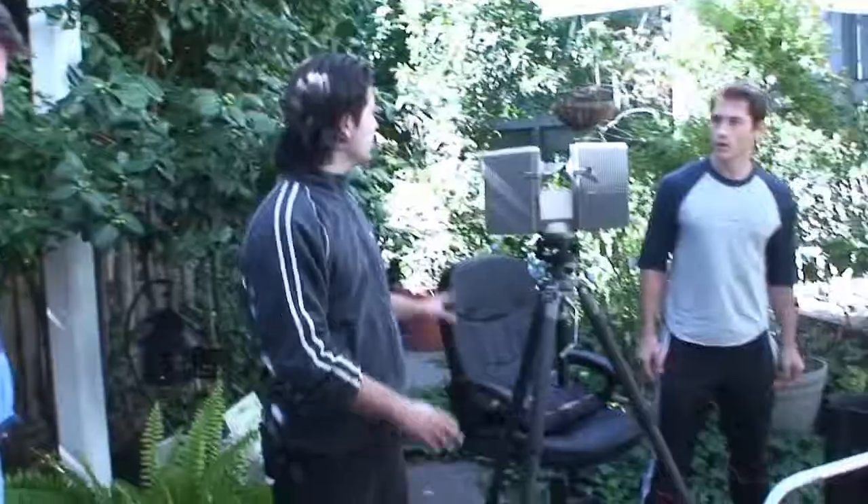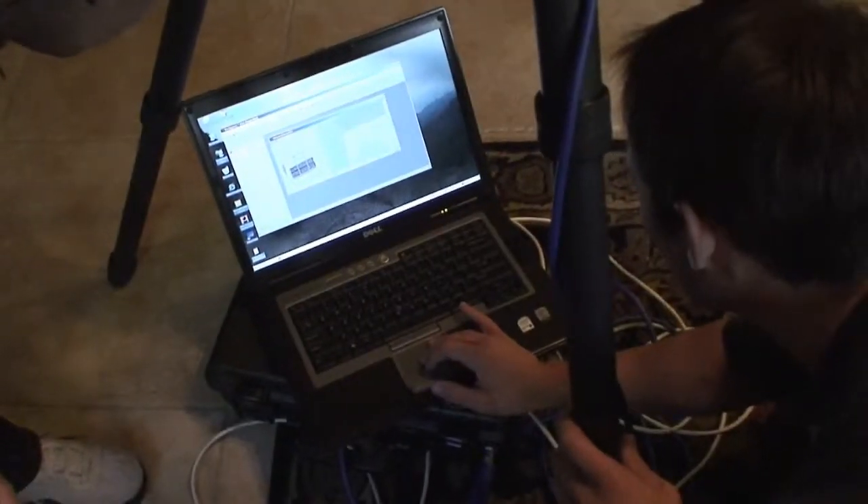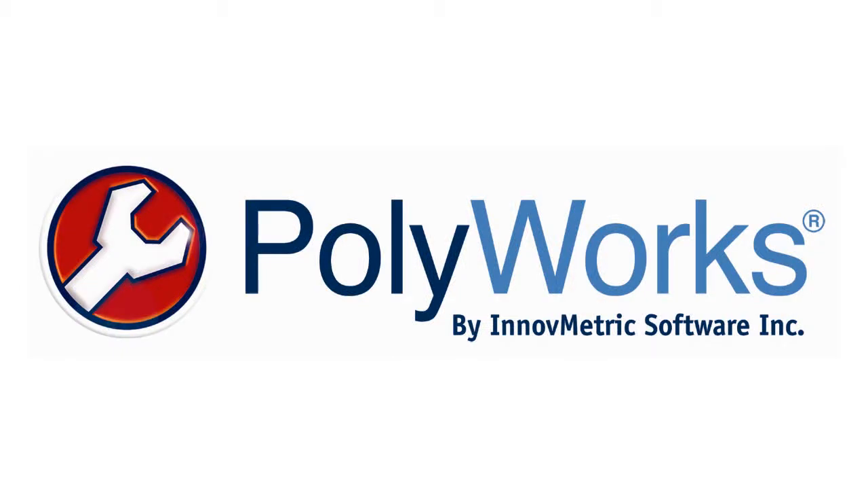Each scan from the LS at half resolution required roughly a gig of RAM to process. Remnant Studios built a 64-bit quad-core machine with 8 gigs of RAM just for the project and successfully stitched the data together. PolyWorks performed amazingly. Film is very interesting — some of the high-end studios and high-end places that create content from scan data are using PolyWorks.